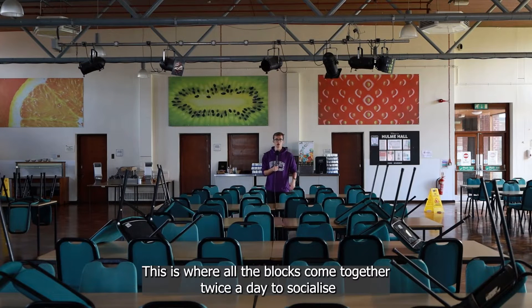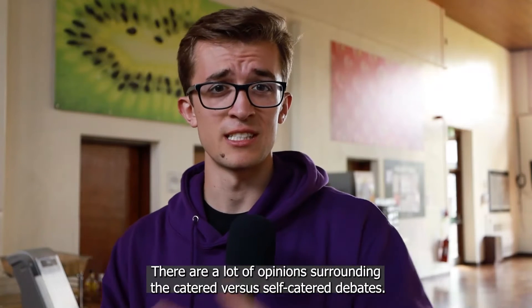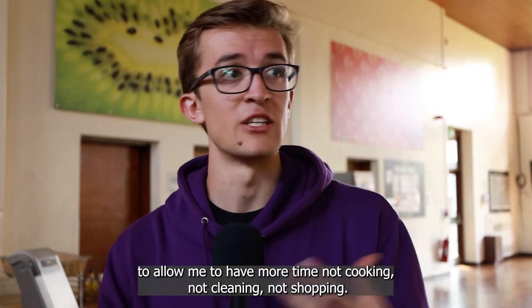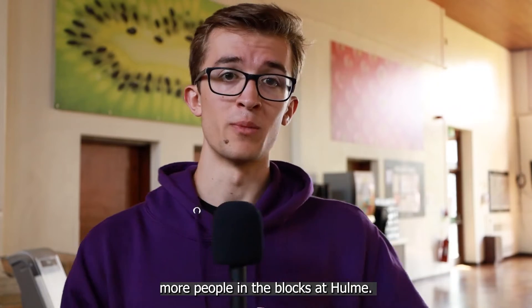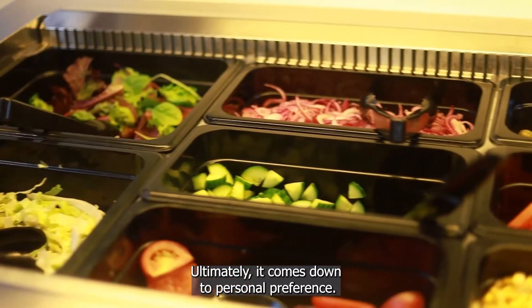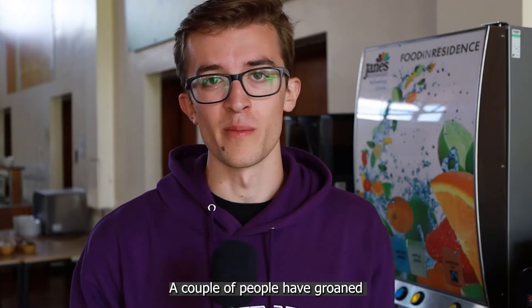This is the dining hall — where all the blocks come together twice a day to socialise and eat together. There are a lot of opinions surrounding the catered versus self-catered debate. You're almost certainly going to be self-catered for second and third year, so I thought I'd make the most of this opportunity to go catered in first year, to allow me more time not cooking, not cleaning, not shopping, to go to more societies, more events and get to know more people in the blocks at Hulme. The food is really good if you're not that picky — ultimately it comes down to personal preference. I can honestly say I've not had a bad meal here all year.